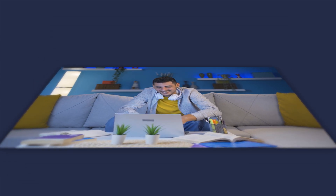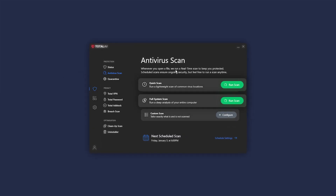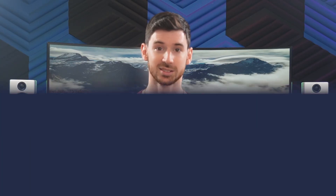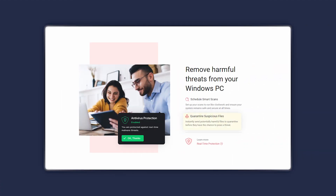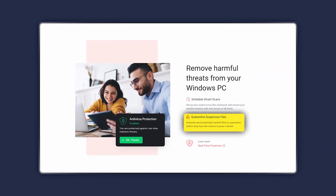I've always appreciated that Total AV offers several scanning options: a quick scan to check temporary files, a full system scan, and a custom scan for specific files or folders. This gives it the ability to be really versatile, ensuring your device stays protected without being bogged down by time-consuming or unnecessary scans. On Windows, the system tune-up tool is a handy addition, helping to clean up junk files and even detect duplicates, which keeps things running smoothly.